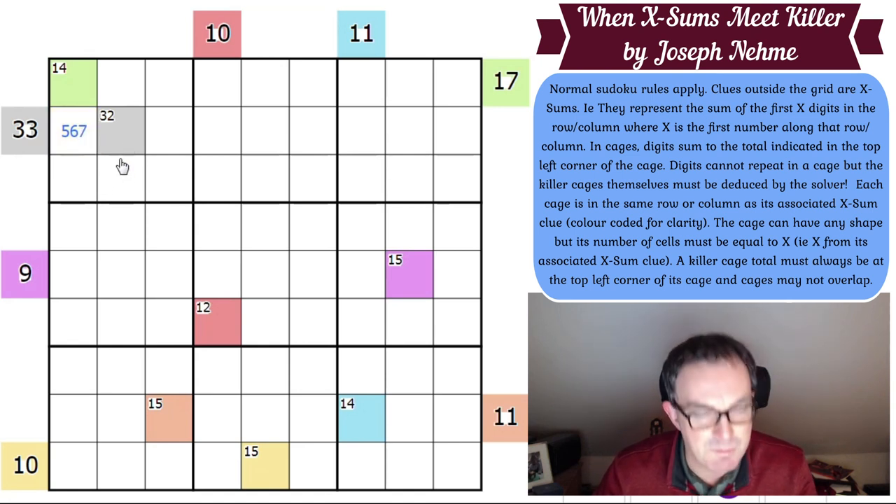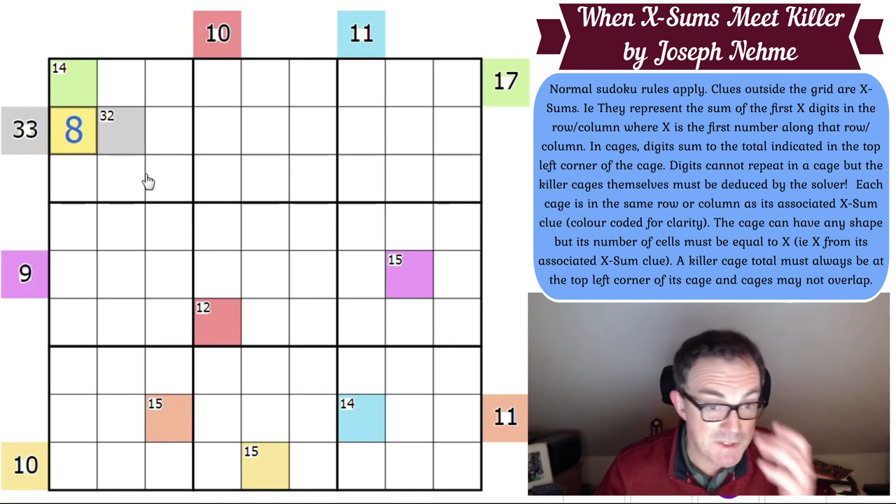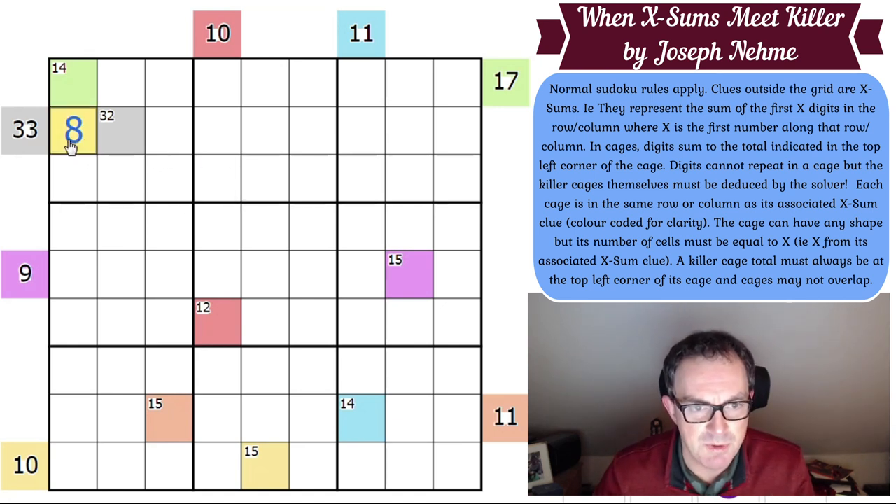8 is not possible, and this gives me a chance to share a secret. If we highlight this entire row, what does it add up to? We know it contains all digits from 1 to 9, which sum to 45. So if this XSums clue is 8, those 8 cells sum to 33, meaning this last square would have to be 12 — that won't work. So 8 is eliminated, leaving only options of 5, 6, and 7.